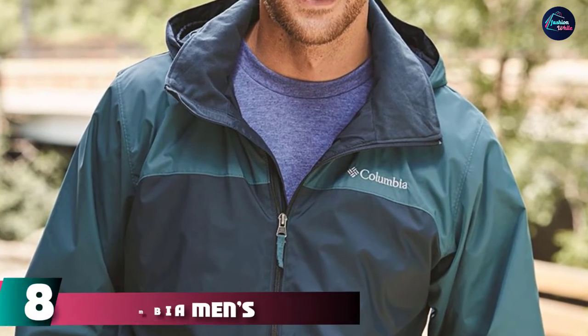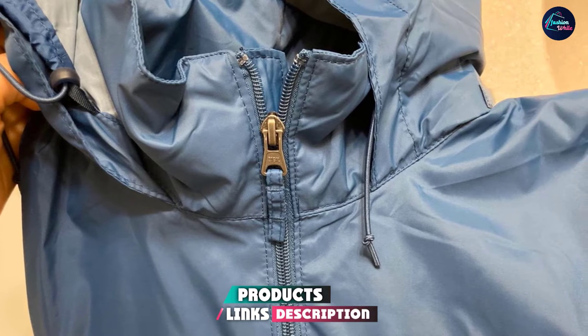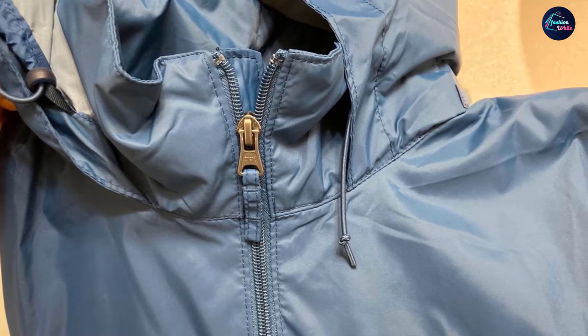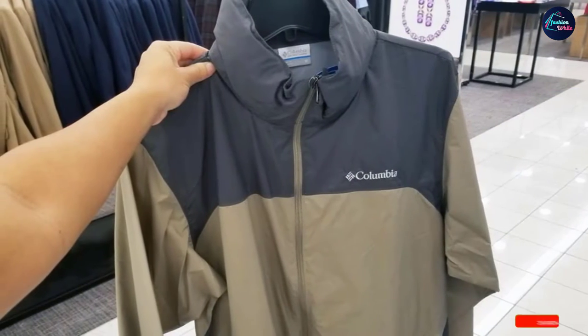The number eight position is held by the Columbia Men's Glennaker Lake Rain Jacket. This timeless mountaineering-inspired jacket is made of 100% nylon, making it comfortable to wear on wet and windy days. It has a front zipper closure and an attached hood. Keep yourself protected wearing this stylish hardshell jacket designed with waterproof technology.